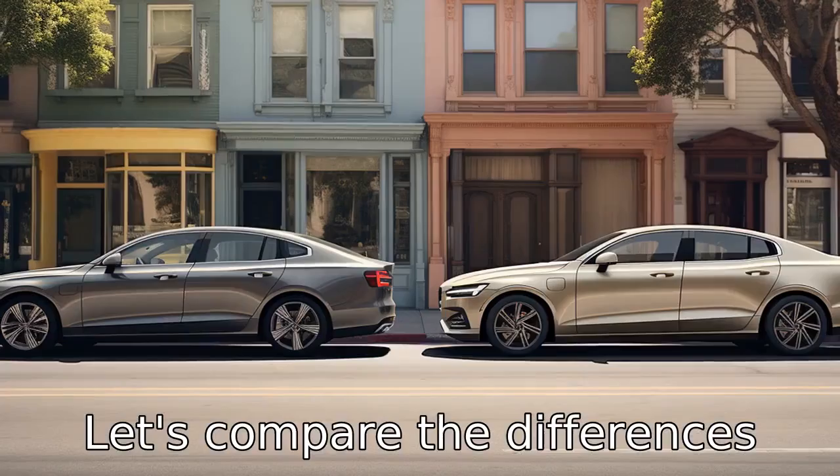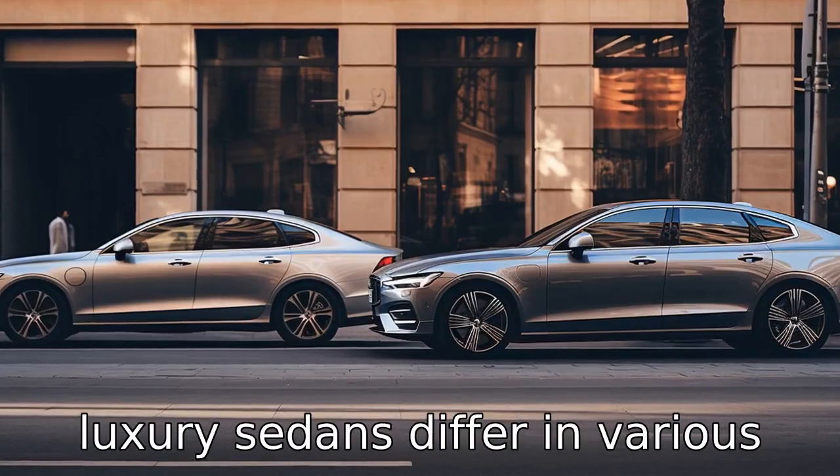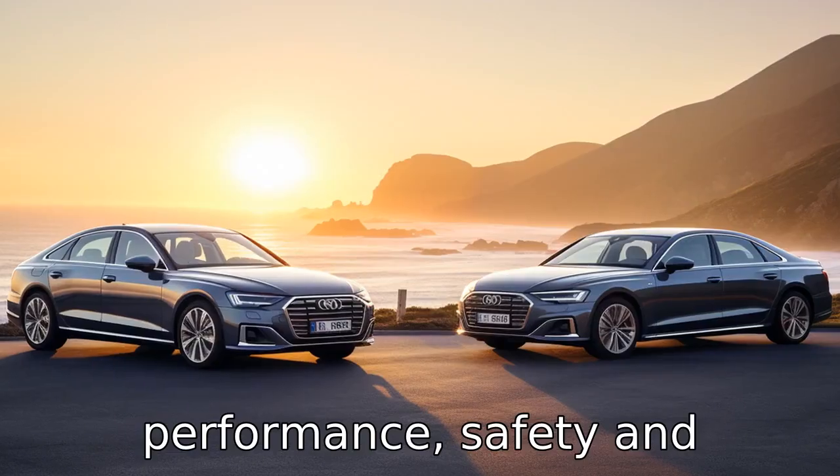Let's compare the differences between the Volvo S90 versus the Audi A6 and explore how these two luxury sedans differ in various aspects such as design, performance, safety, and technology.